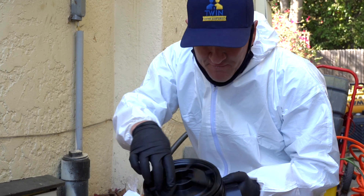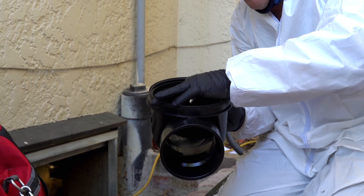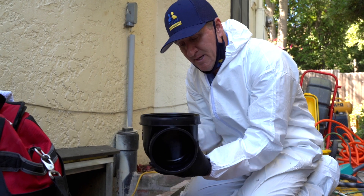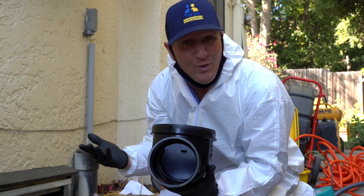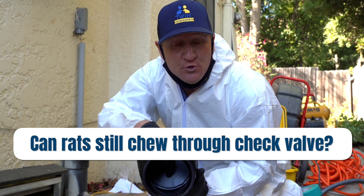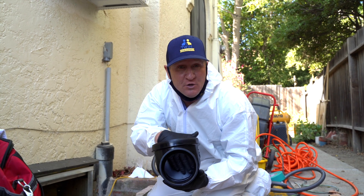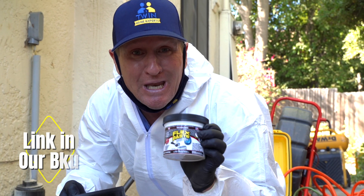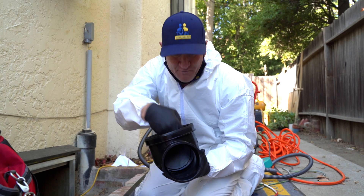Before going under the house, here's a visual of the check valve we're installing. As water and toilet paper flow through, it lifts up the valve to allow sewage to pass — but when the drain isn't operating, it closes. This prevents rats from entering through the sewer. They can technically chew through it, but that's rare. Applying flex seal product to the surface after installation adds extra protection against chewing.